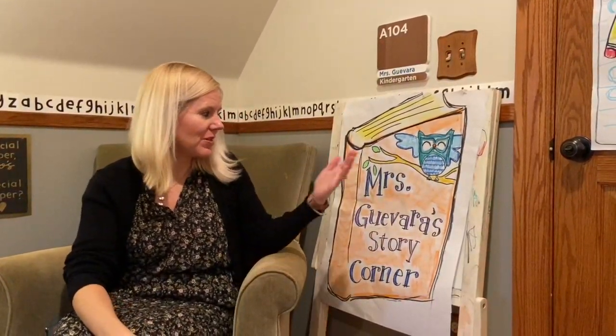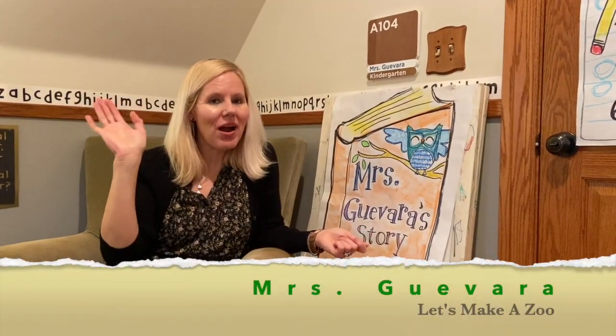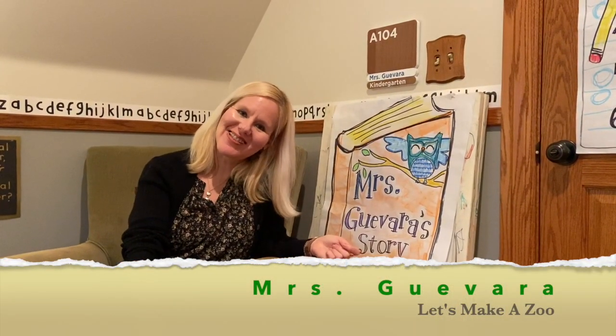Hello there, everyone. Welcome to Mrs. Guevara's Story Corner. It's me, Mrs. Guevara, welcoming my kindergartners today and all of my friends. Today I want to start out with some shout-outs. I want to think of my special friends who've been working hard and finding new things and doing some really great writing — their personal best.